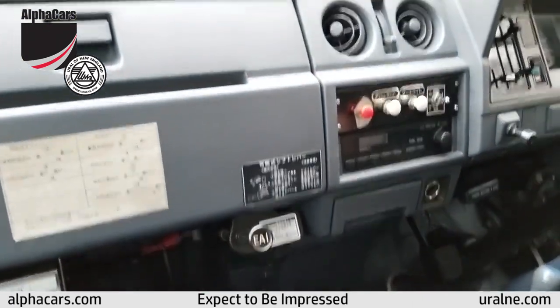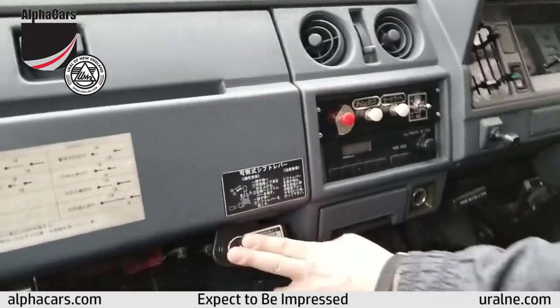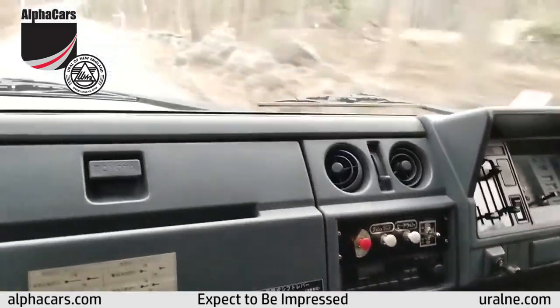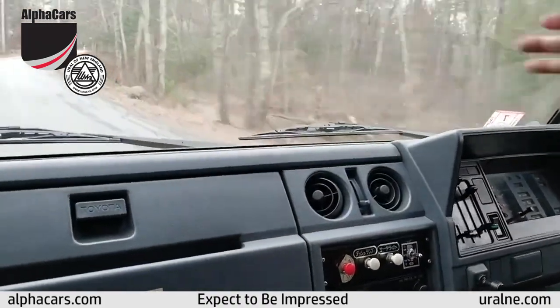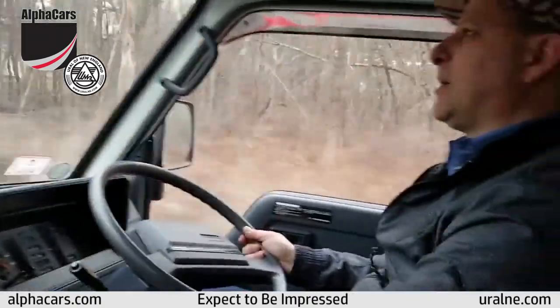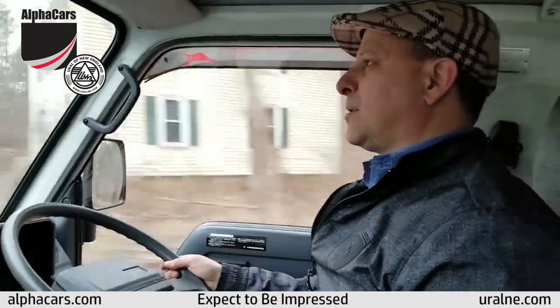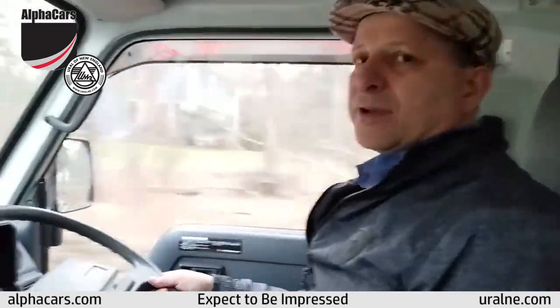So guess what that sound is? That's the air intake. Right now all the air that's going into the engine is coming from the cabin, not from the outside. So you're eliminating the risk of water intrusion and suction into the air intake causing a hydraulic lock.